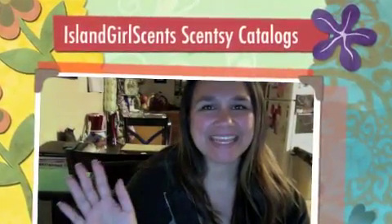Hi, Mickey here with Island Girl Scents. I just wanted to go over how I put together my catalogs. There are many instances where I just leave a catalog someplace — for instance, when I go get my tires done, I walk into the waiting room and leave catalogs there.